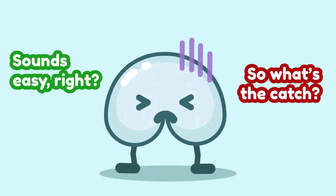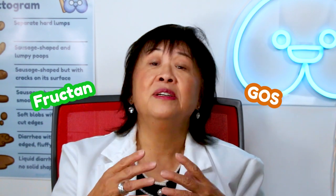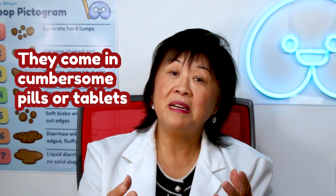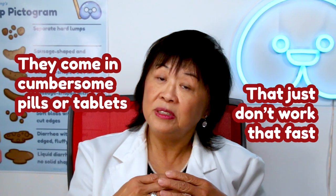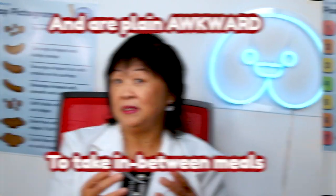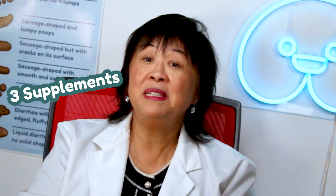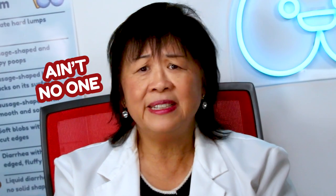Sounds easy, right? So what's the catch? Unfortunately, most of the digestive enzymes on the shelf can only target one FODMAP at a time — may it be GOS, fructan, or lactose. They come in cumbersome tablets or pills that just don't work that fast and are plain awkward to take in between meals. Imagine ordering a burrito bowl with onions, cheese, and beans all at once. Are we supposed to take three supplements at once? Ain't no one got time for that.